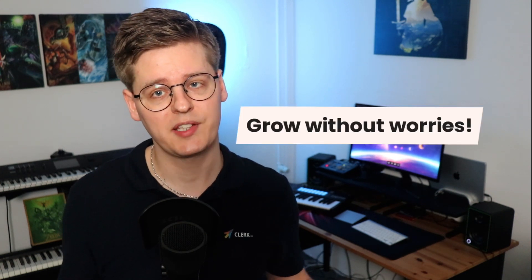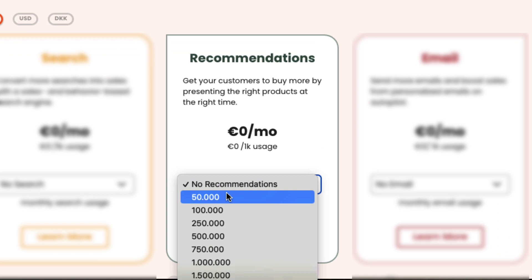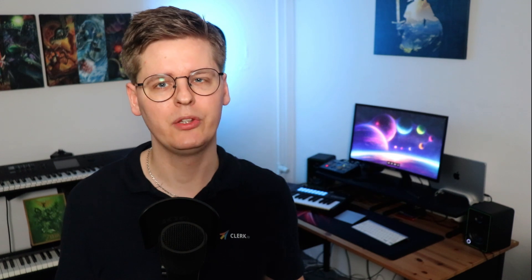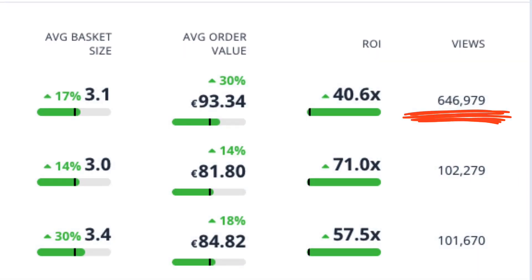Our pricing model allows you to grow without worries. Instead of paying a percentage of the revenue Clerk.io generates, you simply pay for what you use, just like your phone subscription. With recommendations, you pay for the amount of banners your visitors see, regardless of how many products you show in each. If you have two banners on the product page, two usage is counted when a visitor goes to that page. In the recommendations dashboard, you can check the usage of every single banner and see how much revenue each one generates for every time you show it.